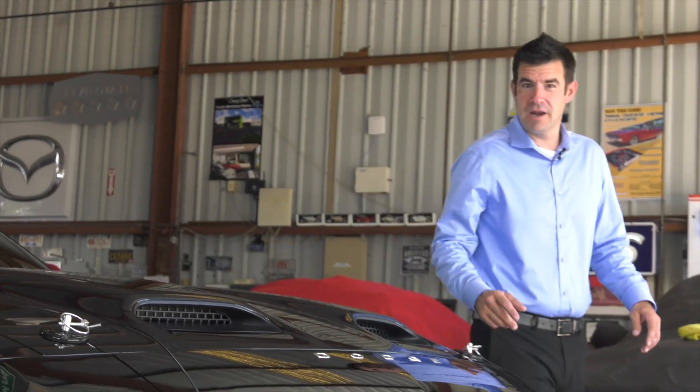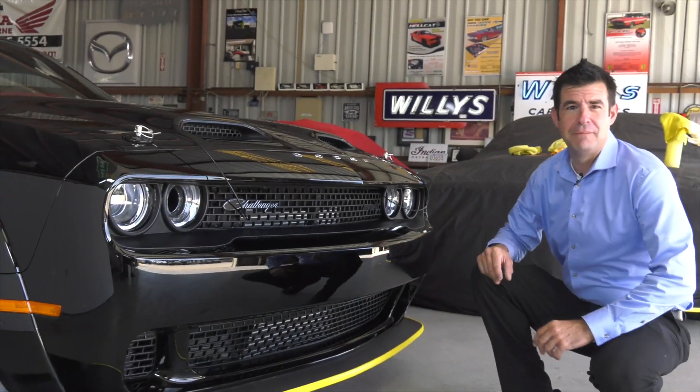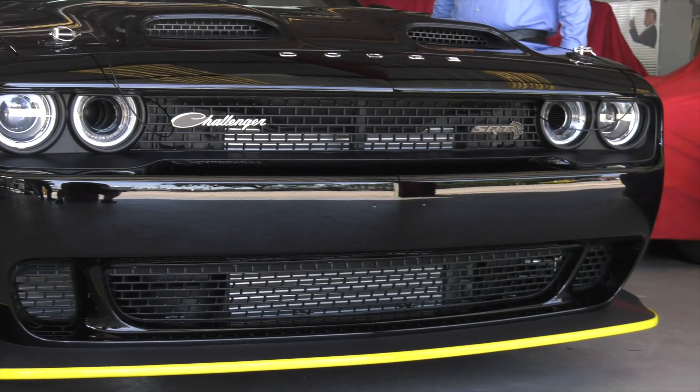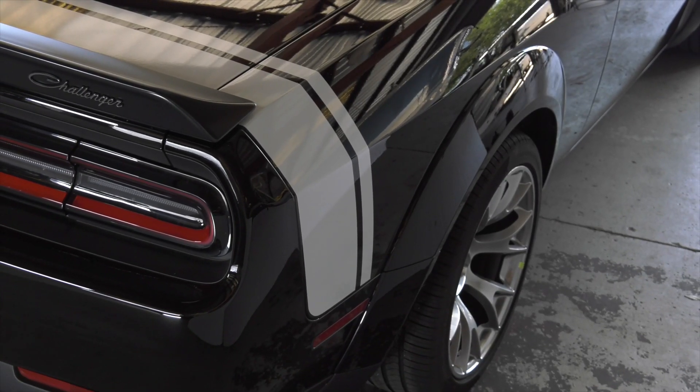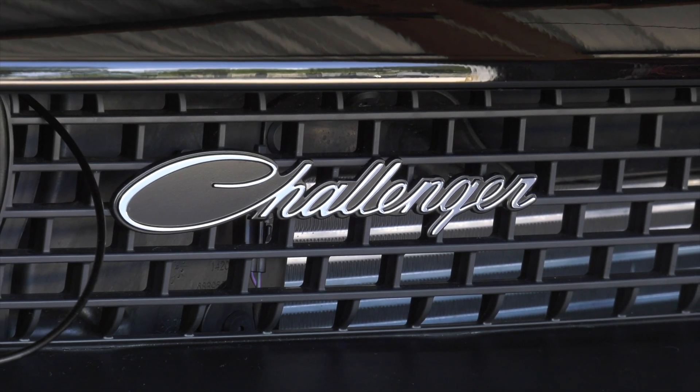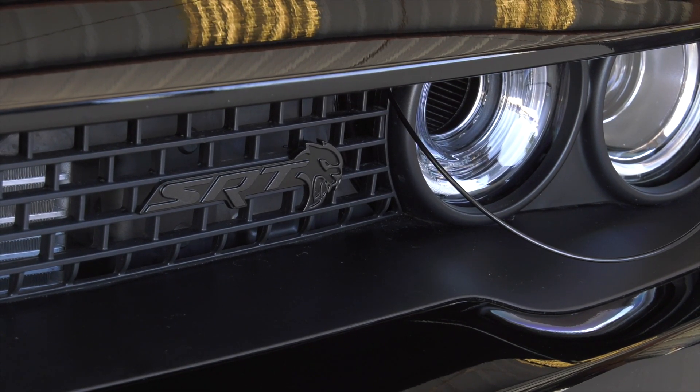Dodge is very proud about this Challenger. You're going to notice in the front the Dodge emblem in chrome lettering spread out along the front edge there, the bright white racing stripe along the back, the Challenger emblem again in chrome and script, and the SRT in black-on-black on the left-hand side of the grille there.